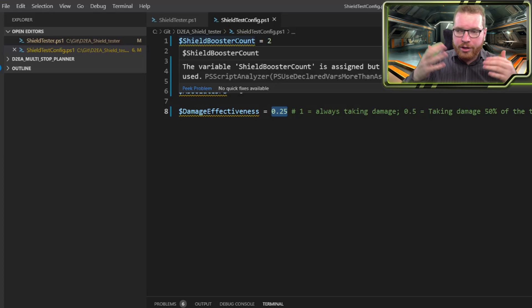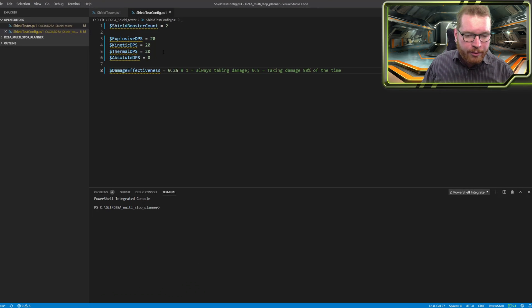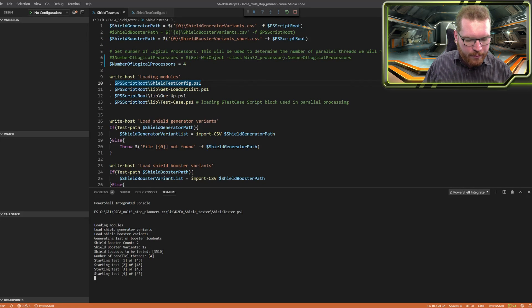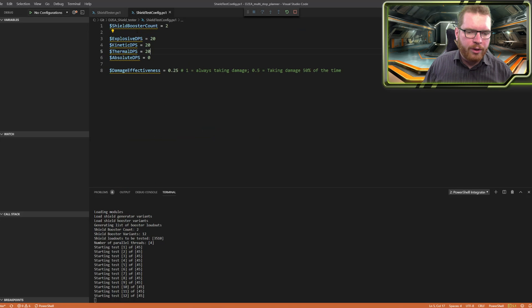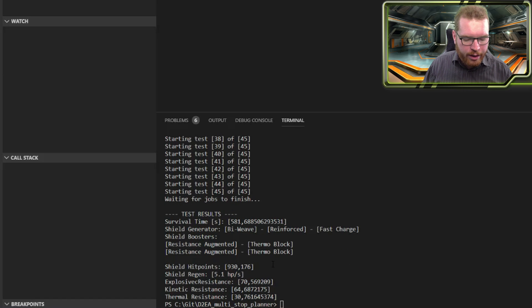It's calculating your shield recharge and your damage taken and all that. Basically what we do is set this little test and go over to the main program to execute it. It now begins to run the test — you can see it's calculating that it will have to do 3,500 builds in this case. Of course we only have two shield boosters, so it doesn't really have to do that many. And as soon as it's done, it returns and gives us a result.